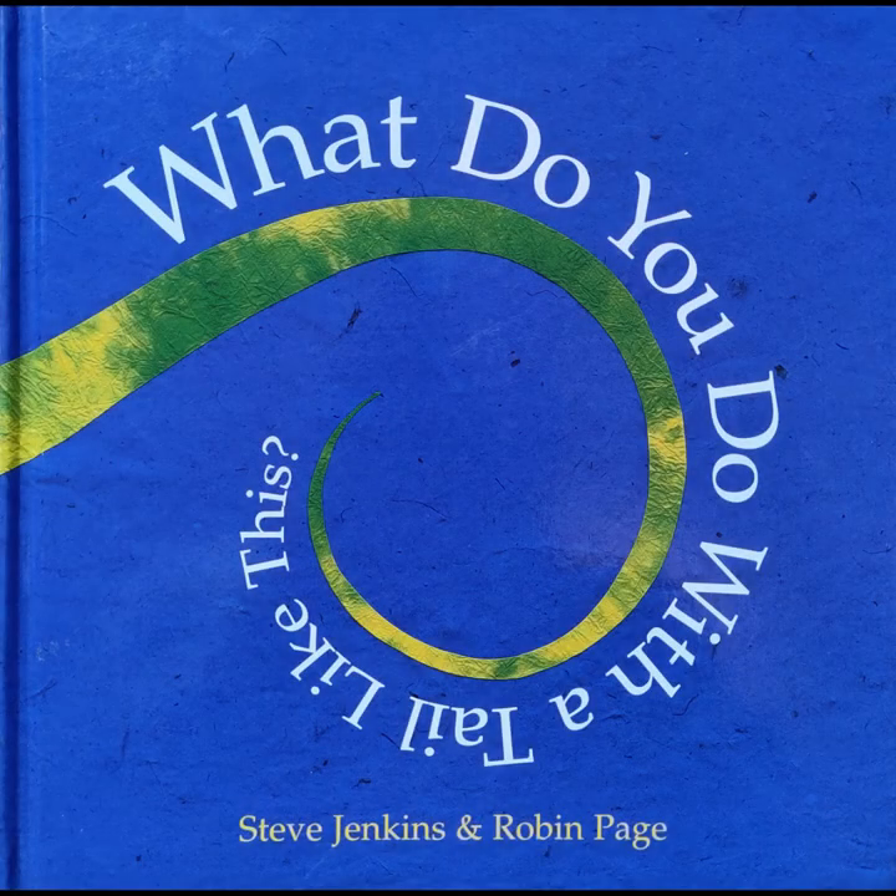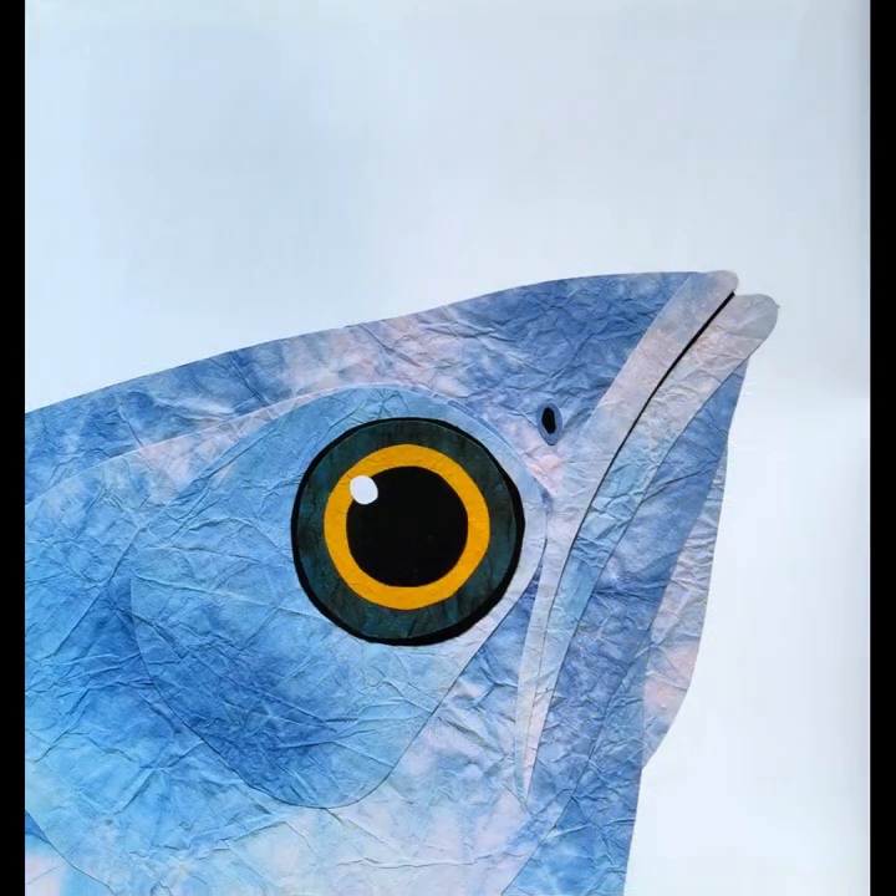What do you do with a tail like this? Animals use their noses, ears, tails, eyes, mouths, and feet in very different ways. See if you can guess which animal each part belongs to and how it is used.